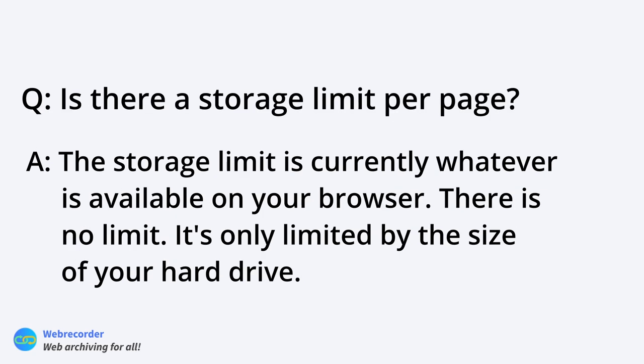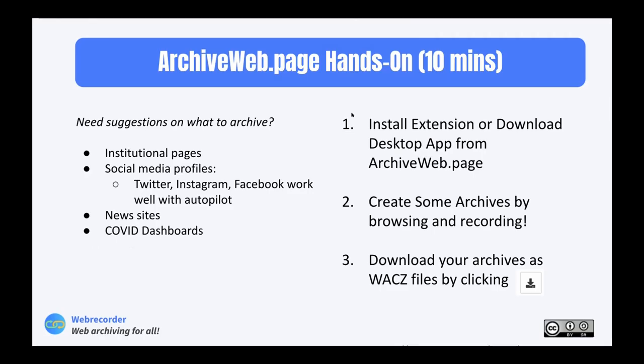The size displayed may not be entirely accurate because it's the uncompressed size — when you download the data it's compressed, so the WACZ file will be smaller than the size shown in the extension. We're working on making that more accurate. If anyone needs help with installation or using Archive Web Page, please let us know in the chat and you can go off mute to talk with us.